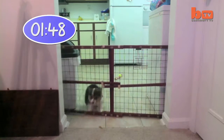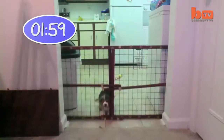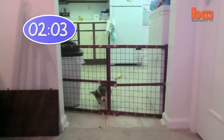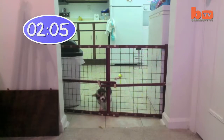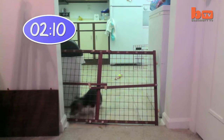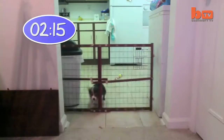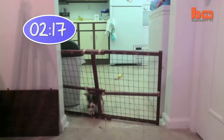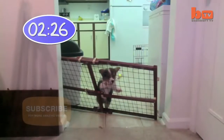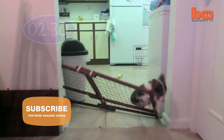One day Dan sets up a camera to see just how Bo does it. In just two and a half minutes, Bo is free. Corgi won. Puppy fence nil!